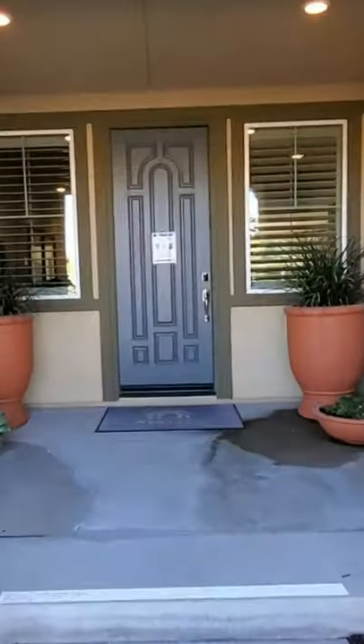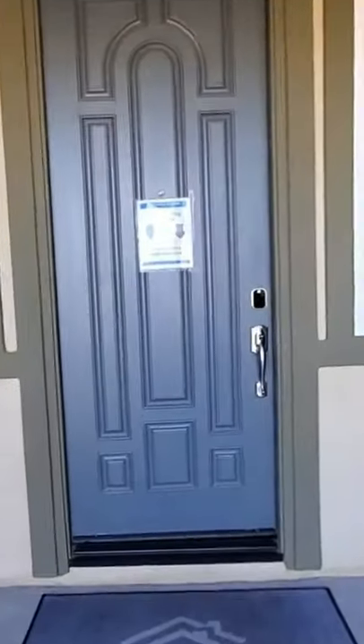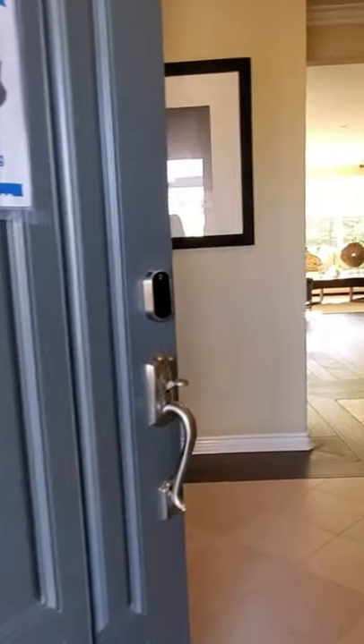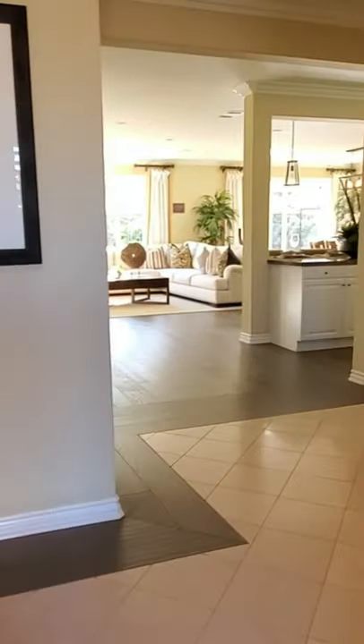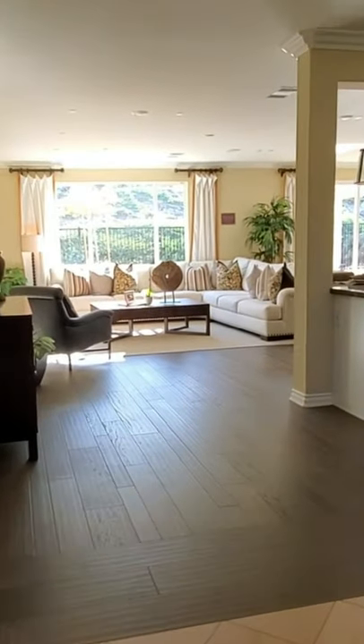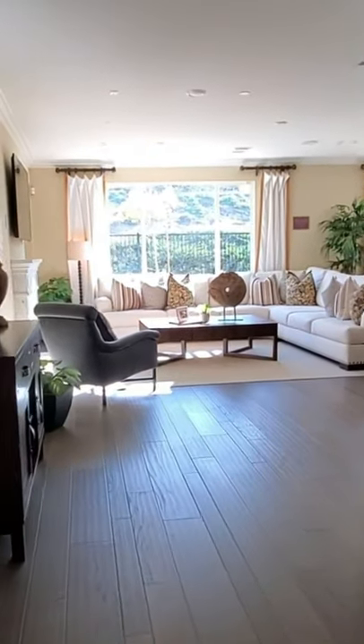Today we're in the community Citrus Heights which is in Riverside, California. We'll be viewing the Lenore Homes Orchard Gen next gen model home showcased with optional builder upgrades. The open floor plan two-story home measures approximately 4,125 square feet.